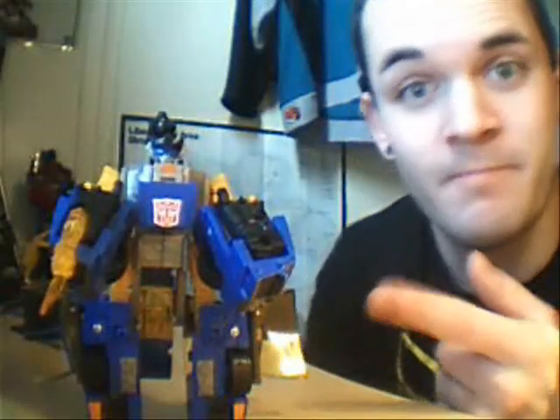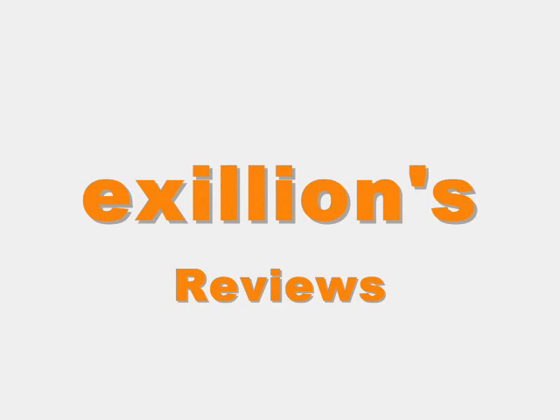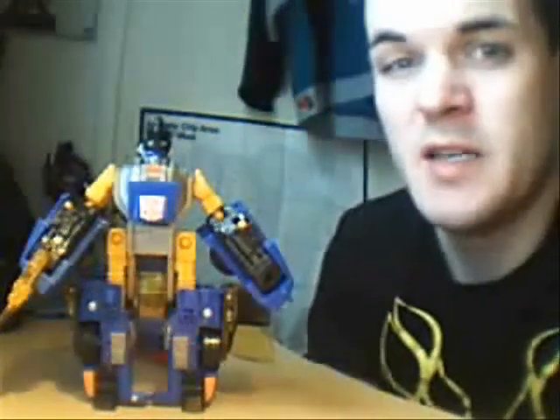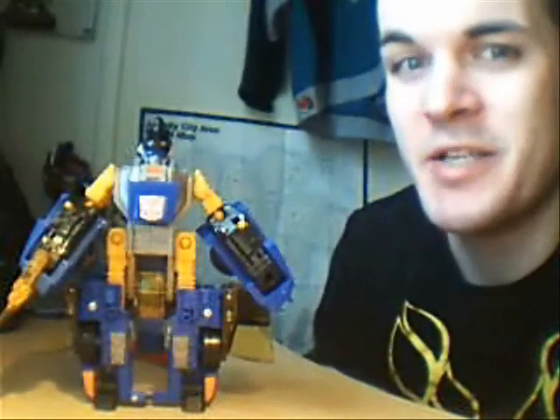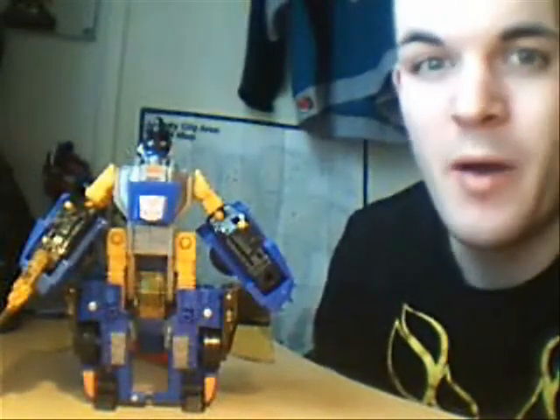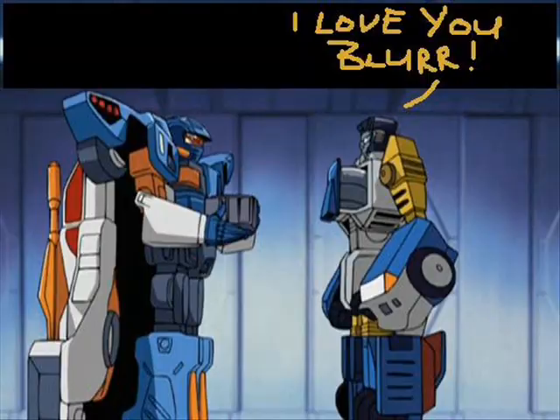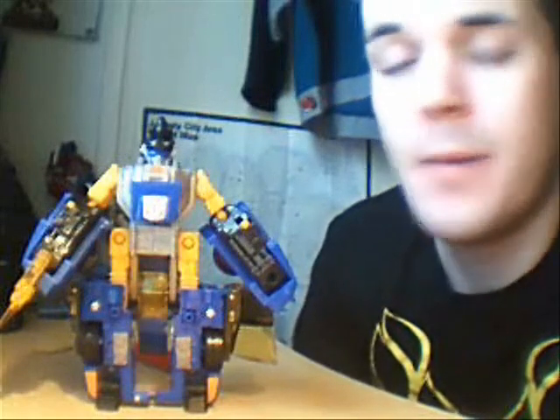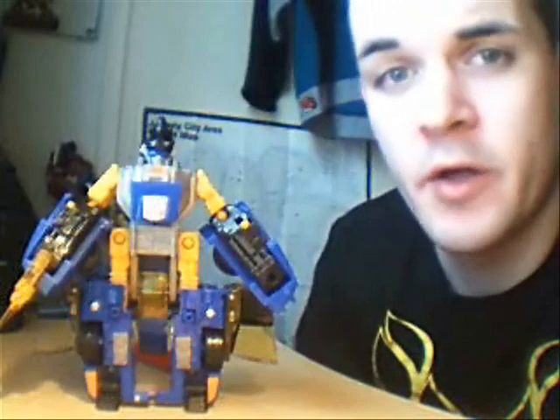Hey, Xillian here, and somewhere underneath this is Sideswipe. So it's no secret that this guy was the punch bag of the Armada line. His character in the cartoon was about as threatening as a kitten, with an equal amount of peer dependence and misdirected affection. Whereas his action figure is famous for being about as attractive as Jabba the Hutt's hangover cures.